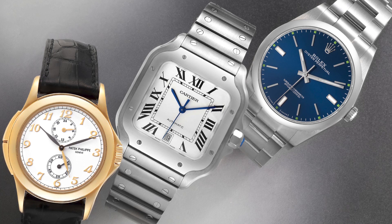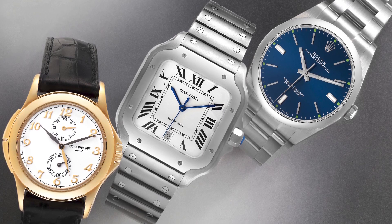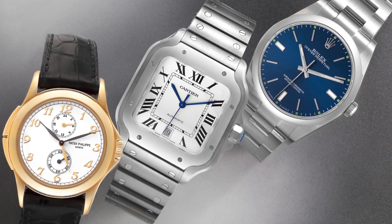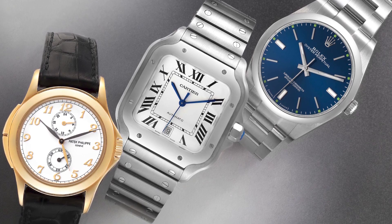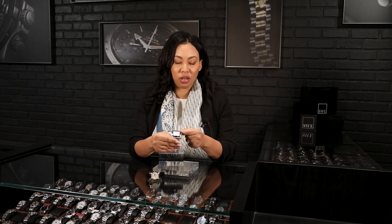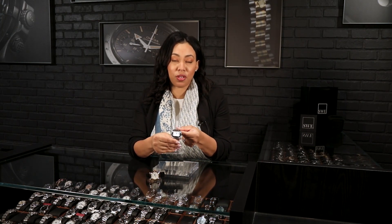It's going to be a flat dial — no guilloche or anything on it — so it lends itself to being worn with a lot of different attires, both dress and casual. The signature Cartier Roman numerals are there, the date is at the 6 o'clock position, and then that blue sweep hand of course. A great automatic watch option to add to your collection as a grad.